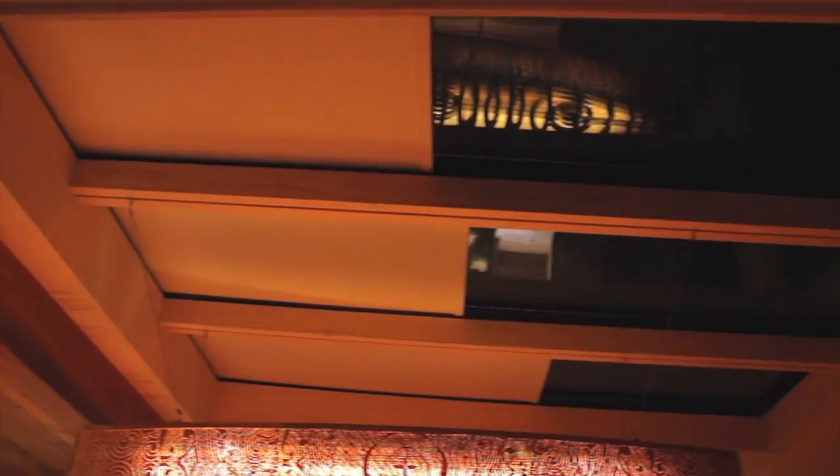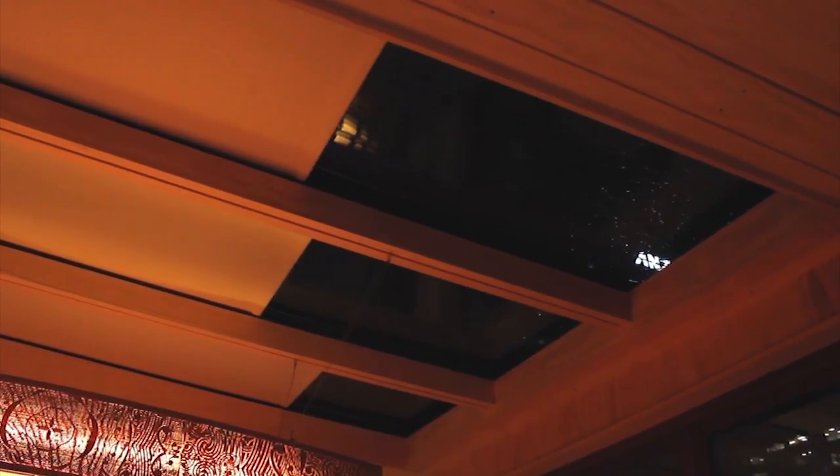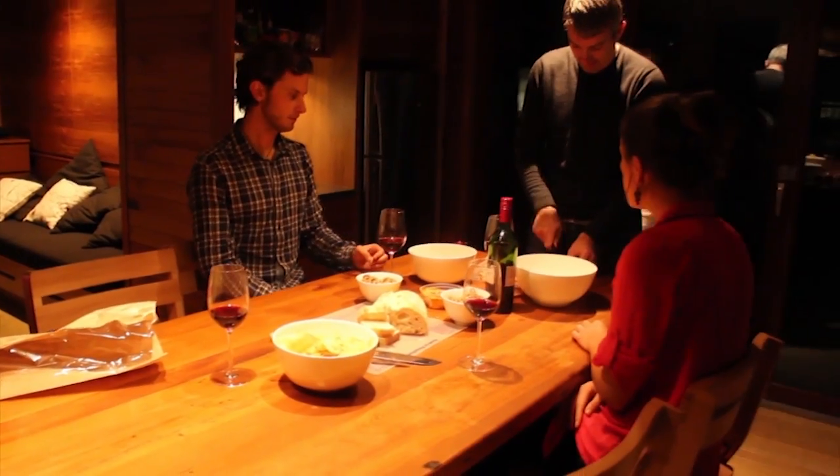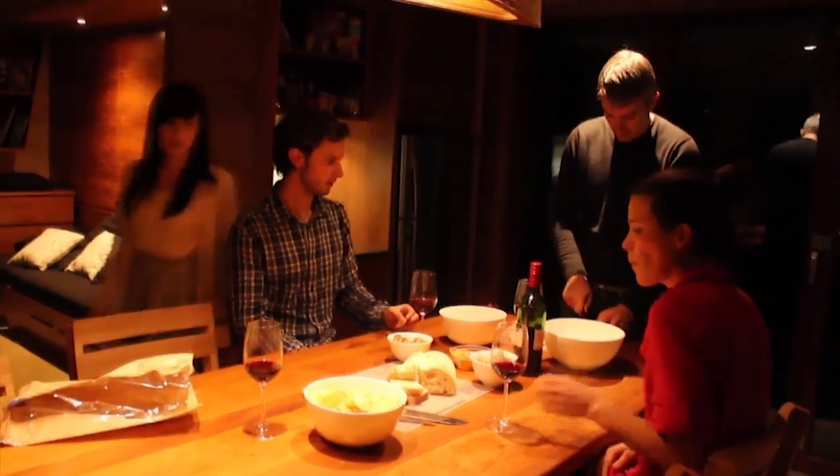The First Lighthouse demonstrates the potential to use the sun to create an energy efficient home that makes use of the latest technologies while remaining affordable. Although the components that have gone into making the house are advanced, life in the house is simple, relaxed and comfortable.